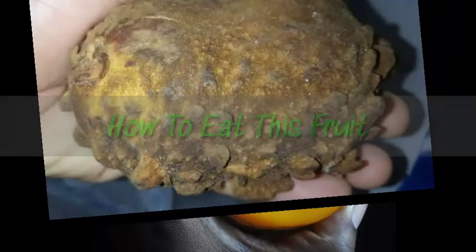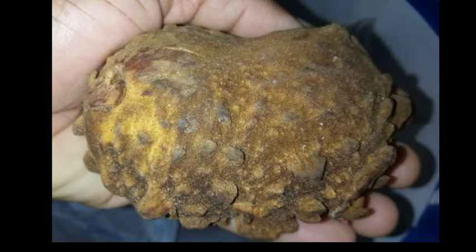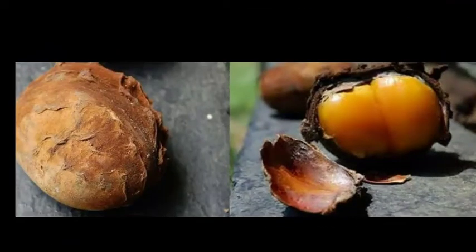How to eat yellow monkey cola: firstly, wash the rough lizard-skin-like texture of the yellow monkey cola fruit to get it cleaned up. Then get a knife to cut it in half — through the rough skin — to expose the seed inside, separating the seed from the skin. After that, all you need to do is take a bite of the fruit. It makes a crisp sound like a fresh apple. Finally, it's time to enjoy!